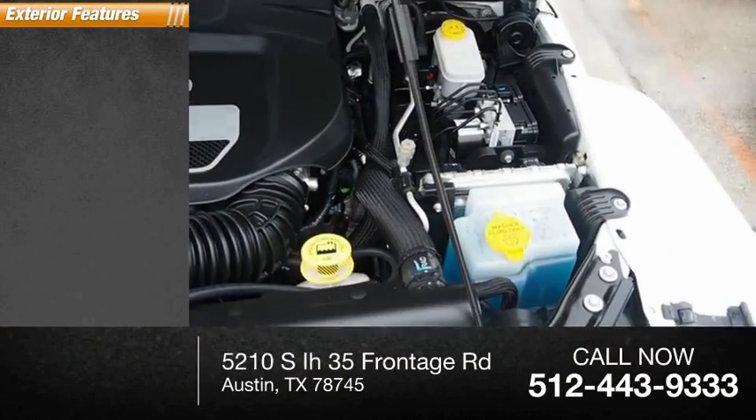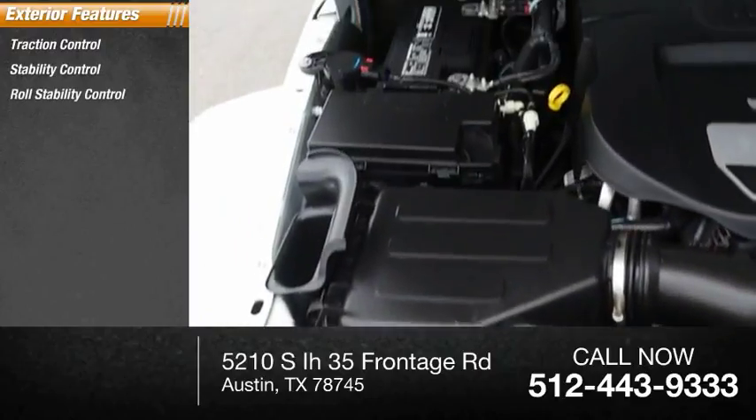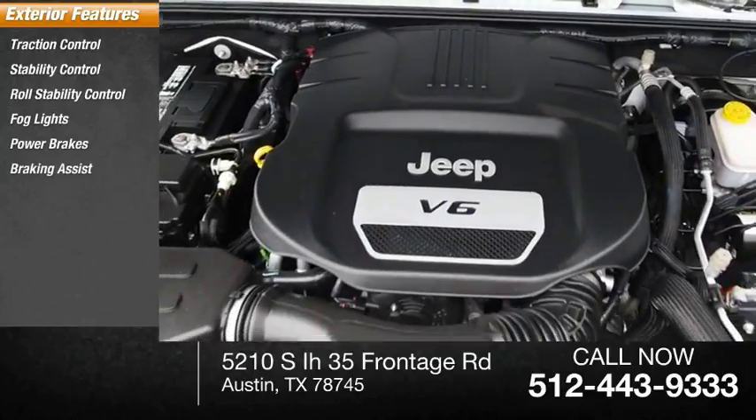Here are some of this vehicle's great options: traction control, stability control, roll stability control, fog lights, power brakes, and braking assist.